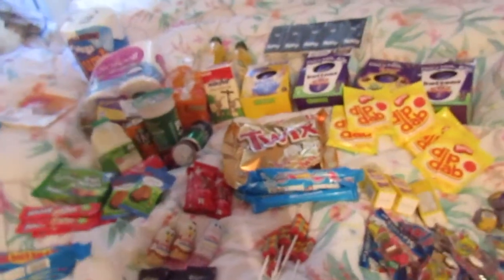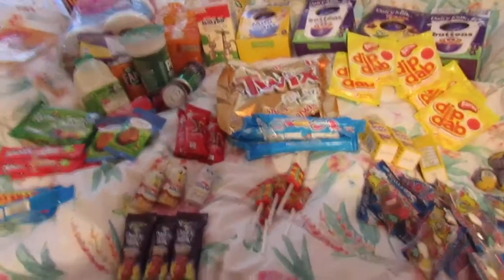That's basically everything I got in my haul. I hope you enjoyed the video guys, thanks for watching, bye!